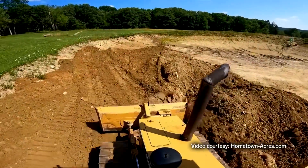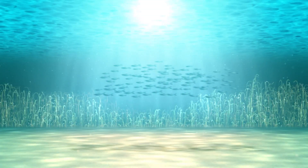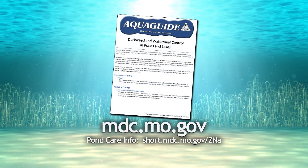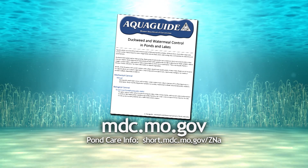The final approach would be a total pond renovation. For more details about duckweed and water meal control, check out this free aqua guide available on our website.